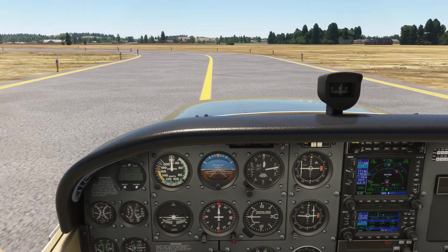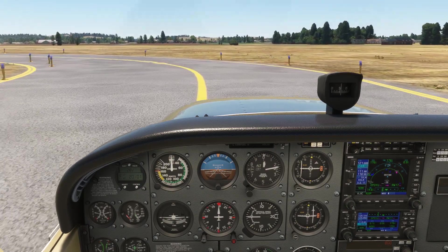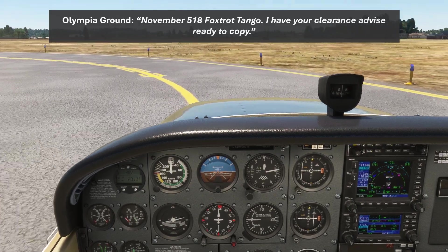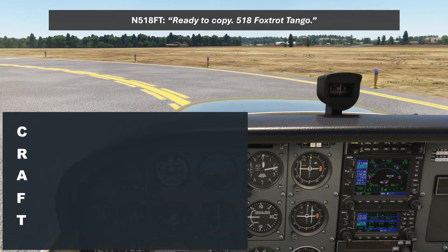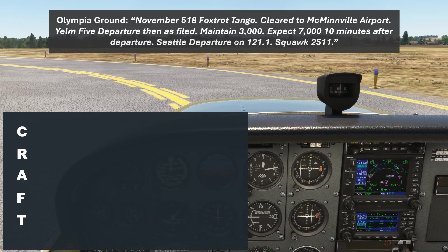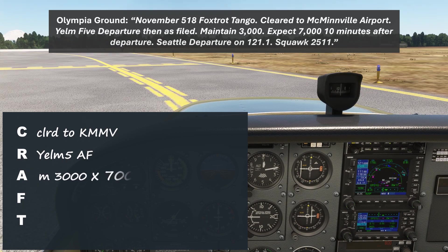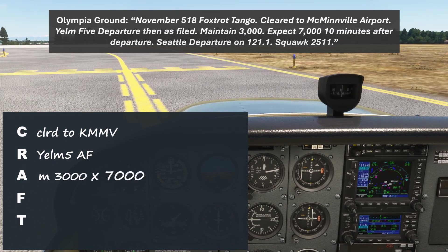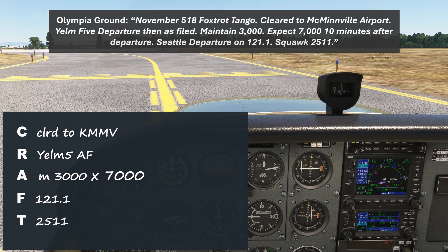We just taxied back to runway 35 at Olympia and requested our clearance to McMinnville. November 518 Foxtrot Tango, I have your clearance, advise ready to copy. Ready to copy, 518 Foxtrot Tango. November 518 Foxtrot Tango, cleared to McMinnville Airport, Yelm 5 departure, then as filed. Maintain 3,000, expect 7,000 ten minutes after departure. Seattle departure on 121.1, squawk 2511.